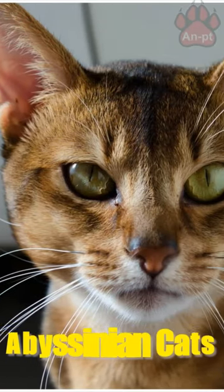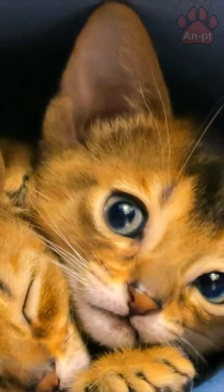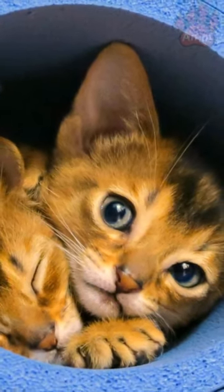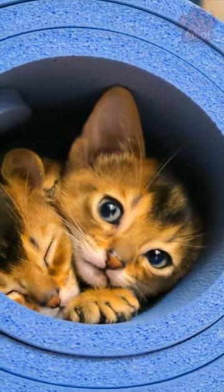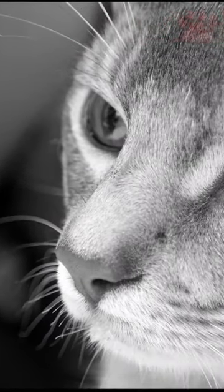Abyssinian Cats — Abys, as they are lovingly called, are elegant and regal-looking, easy to care for and make ideal pets for cat lovers. Lively and expressive, with slightly wedge-shaped heads and half-cupped ears.